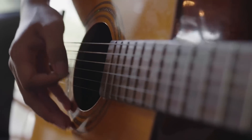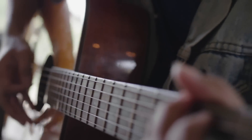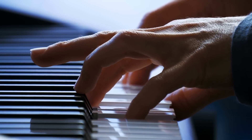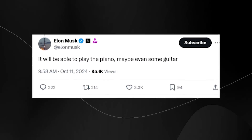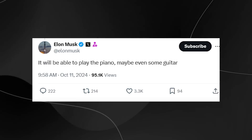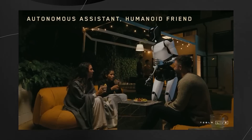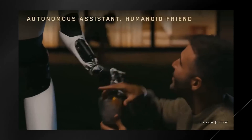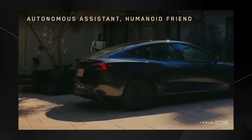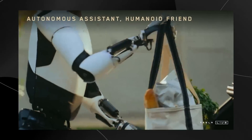Each note on a guitar needs exactly the right amount of pressure on the fret and a perfectly timed pluck of the string. Piano playing demands similar precision, with the added complexity of managing multiple keys simultaneously while controlling the dynamics of each note. What makes Musk's claim particularly intriguing is his track record with the Tesla Bot project. We've already witnessed the hand performing remarkably complex tasks, from tennis ball catches to the intricate finger movements demonstrated at WeRobot, lending credibility to the possibility of more sophisticated operations in the near future.